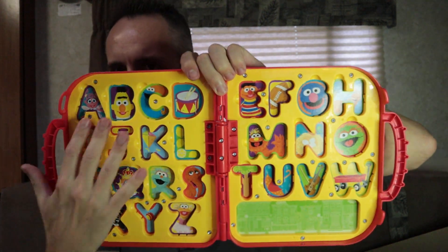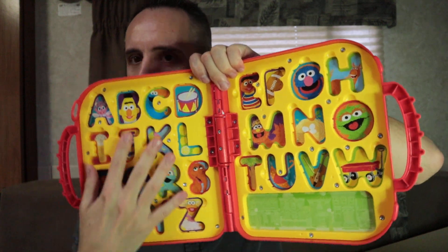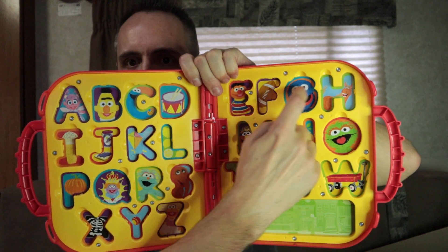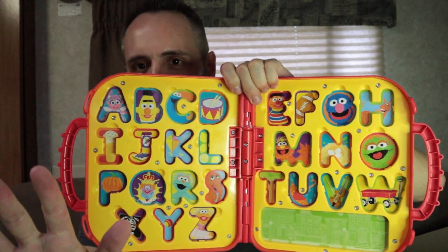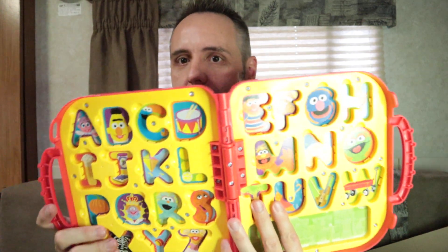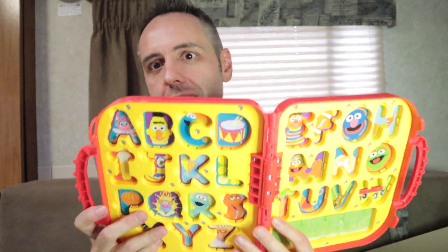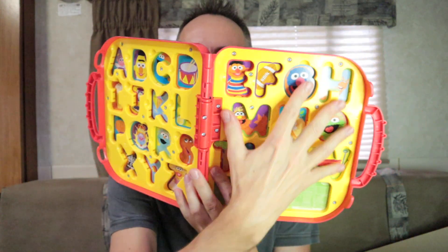I guess that's just from a grown-up's perspective of knowing how to read. Kids don't know how to read yet, so they don't understand the whole page-by-page thing — unless you read a lot of books to them, which we do with our kids. But all in all, this looks like a cool gift. I think he's going to like it. I like how compact and travel-oriented it is.